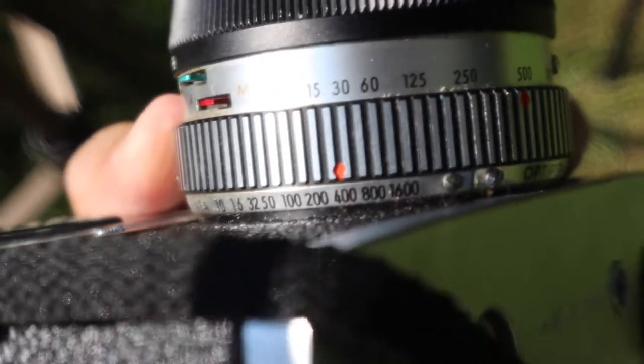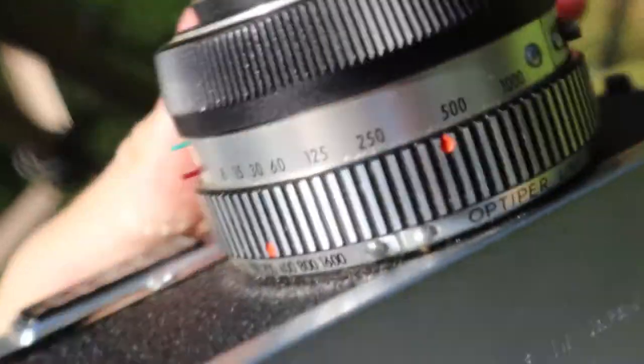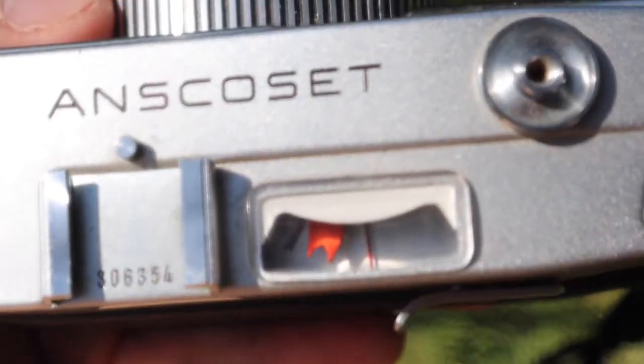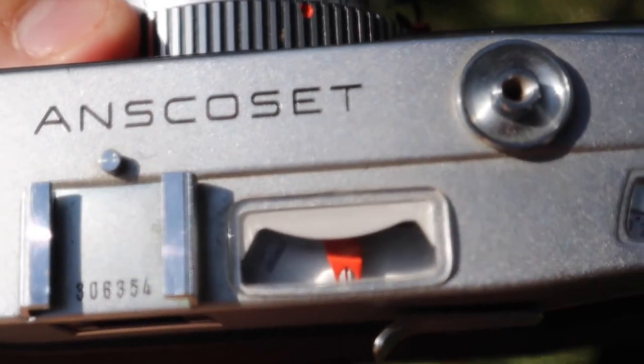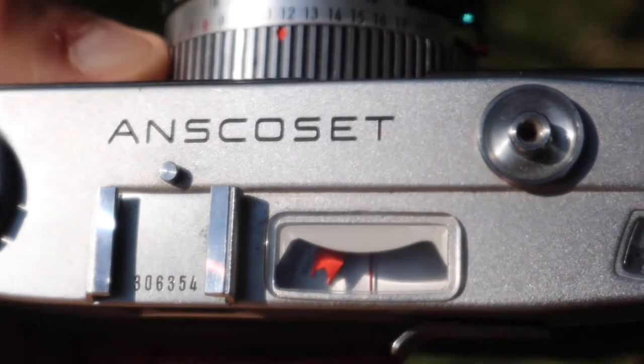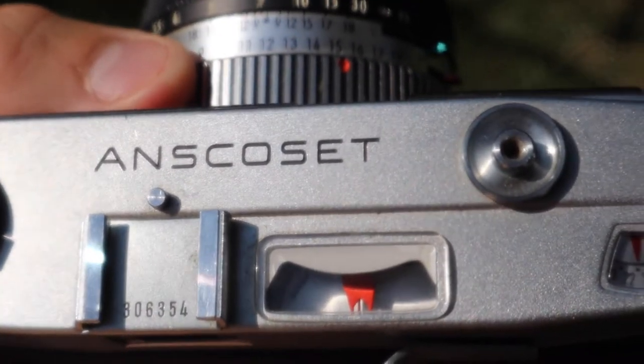What's interesting about this camera — and different from any other in my collection — is that it's the oldest, and it has a very interesting light meter system. It has a built-in light meter, but instead of changing your shutter speed and aperture, you just change this big red dial to match up with the red line, and then once those two are matched up, everything else is set.